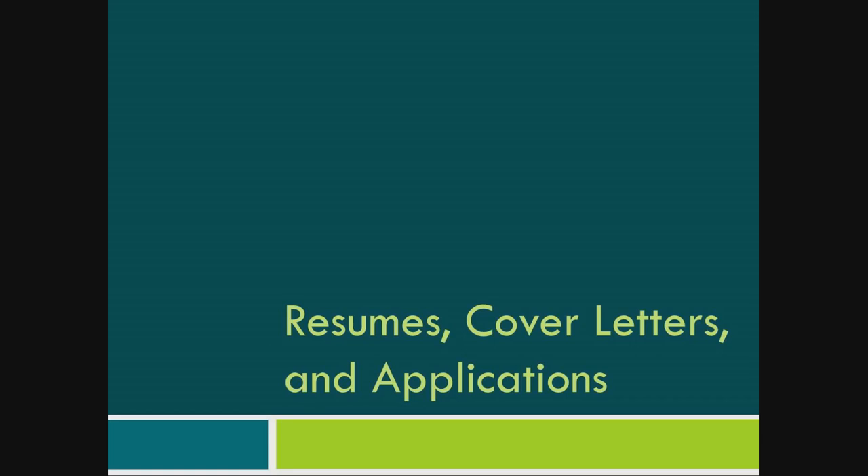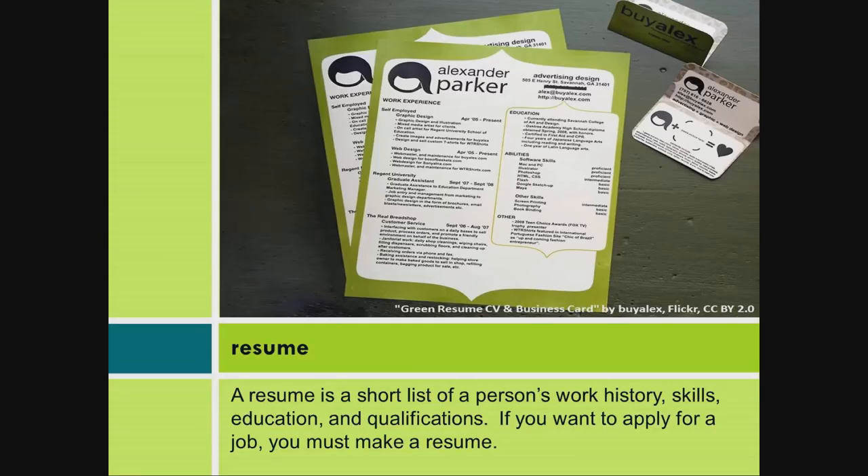Resumes, Cover Letters, and Applications. A resume is a short list of a person's work history, skills, education, and qualifications. If you want to apply for a job, you must make a resume.